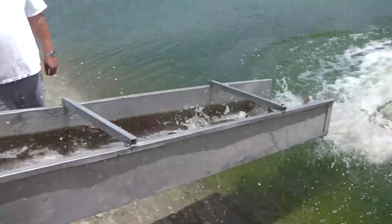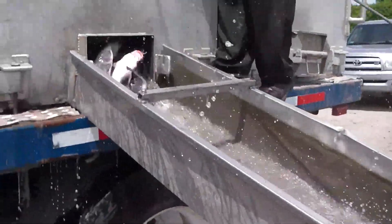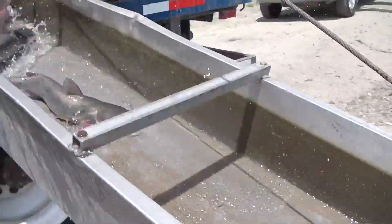Man, explosion! Blues and channel, guys. A lot of fish — we're just pouring out of that.